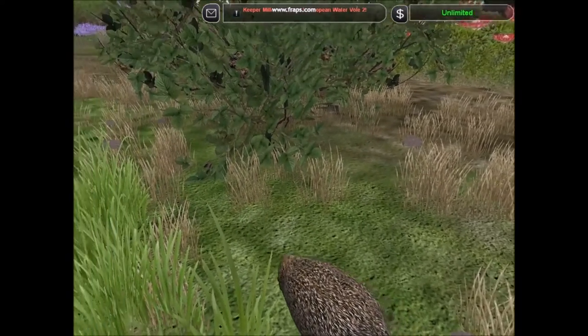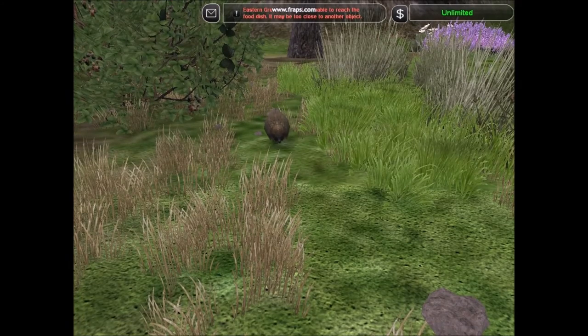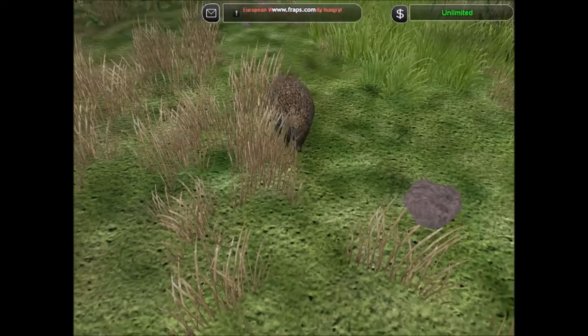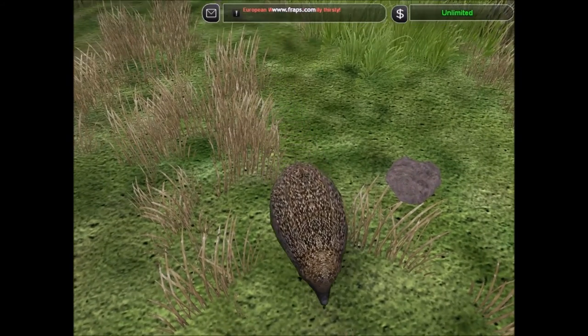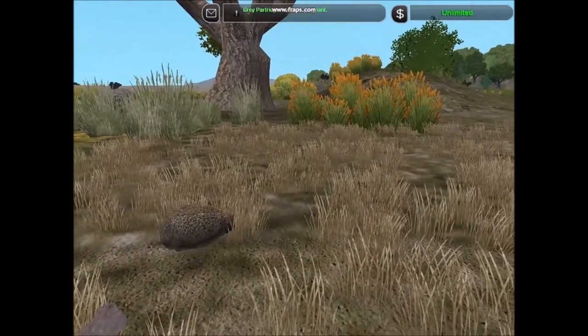Hedgehogs are small insectivorous mammals. One species is found in Europe. Other species of hedgehogs are found throughout Africa and Eurasia. The hedgehog uses its quills simply to defend itself, as it cannot stick them into its predators.